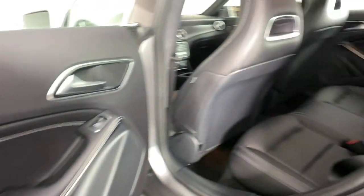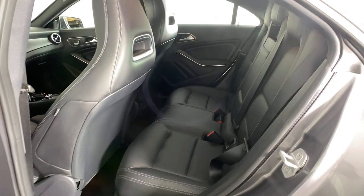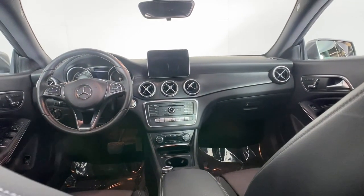Give yourself the style and luxury you deserve in this CLA-Class sedan. Our team will give you an outstanding test drive experience. Stop in today.